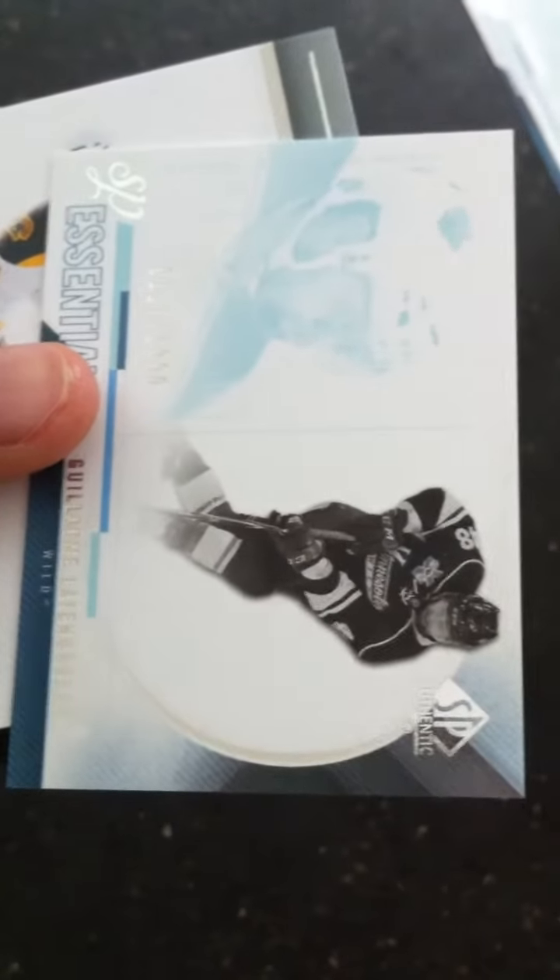It's the last pack — the nice thick pack. Oh, another hit. Back-to-back hits. Base: Dustin Brown. Base: Jepard. Base: Giona. And another SP Essentials, this time from the Minnesota Wild — Guillaume Latendresse. And a Mark Savord base card.